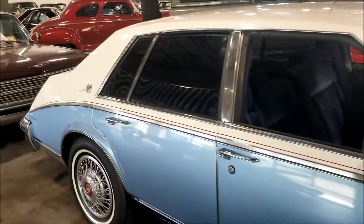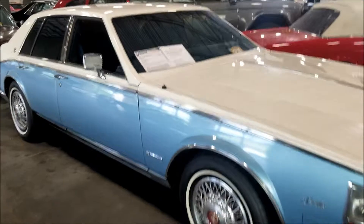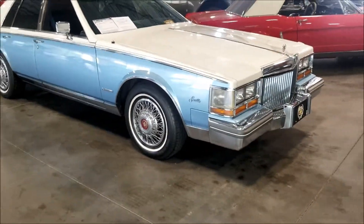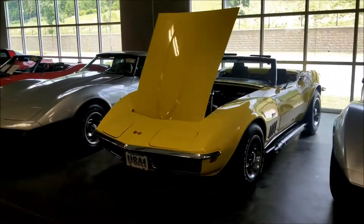Look at them windows - those are blacked out. 1981 Cadillac Seville, 13 grand - they want very nice. Keep on walking along here - got a lot of Corvettes, a lot of Corvettes.